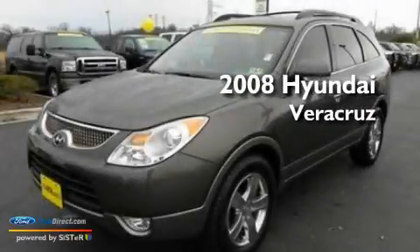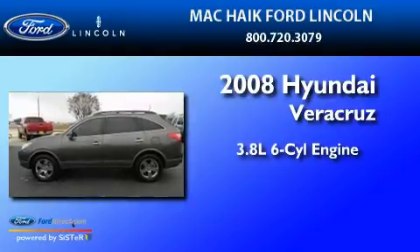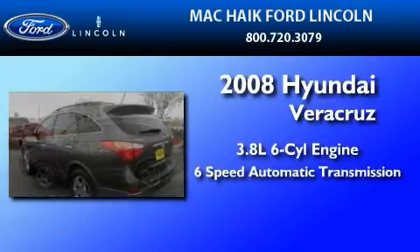This is a 2008 Hyundai Veracruz. It has a 3.8-liter six-cylinder engine and a six-speed automatic transmission.